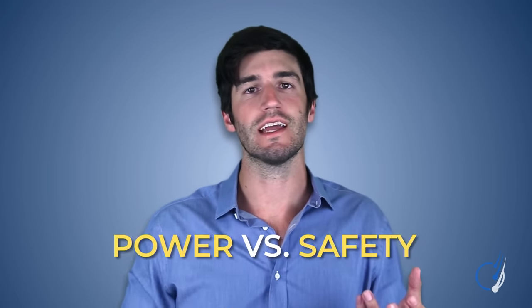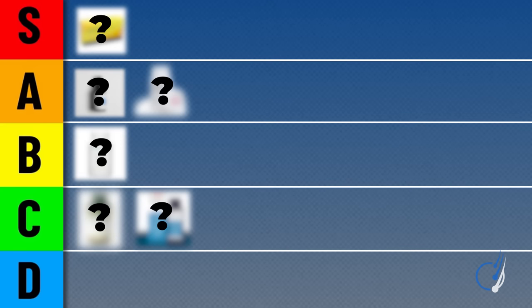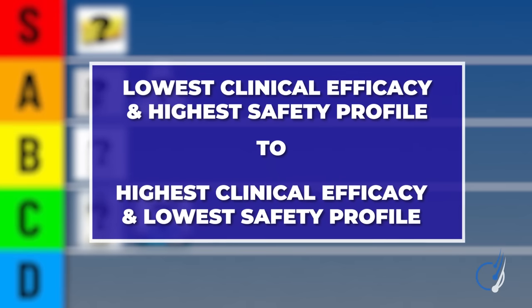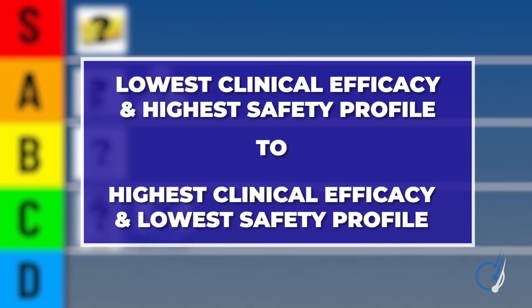That's why, when picking a DHT blocker, we have to weigh its power against its safety. For any DHT reducer, what can we expect in terms of hair density increases versus the increased risk of side effects? We've chosen to rank six DHT reducers from the perspective of lowest clinical efficacy and highest safety profile, all the way to highest clinical efficacy and lowest safety profile.